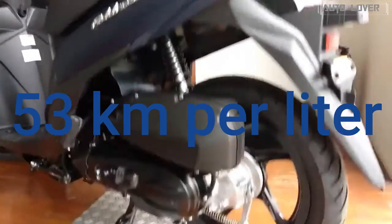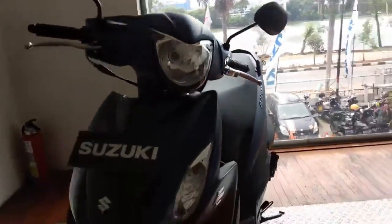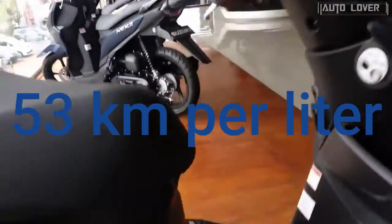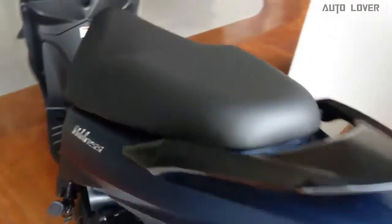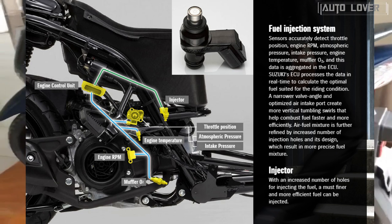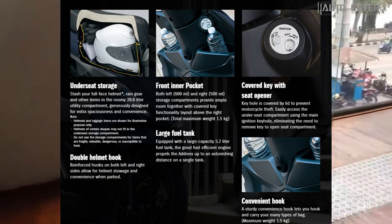At number five, Suzuki Address 115, 53 kilometers per liter. Designed to add dress to your life, Suzuki brings a fun, stylish, and convenient ride that is powerful and fuel efficient. Achieving 53 kilometers per liter, it is built with Suzuki Eco Performance (SEP), a cutting-edge culmination of Suzuki engine technologies coupled with the Suzuki fuel injection system, achieving maximum power and optimum fuel efficiency.